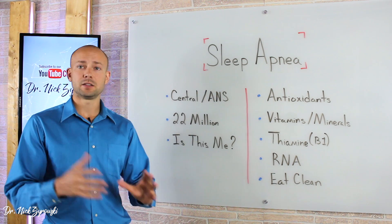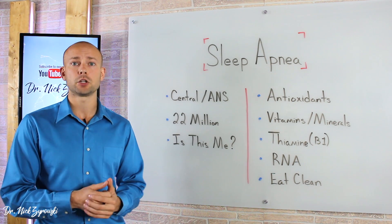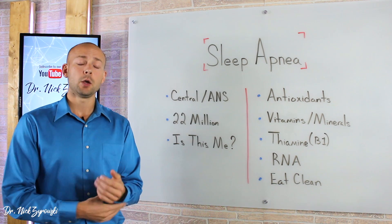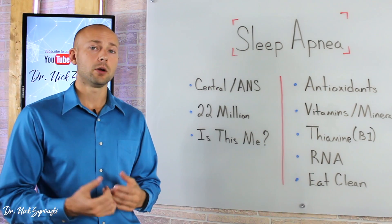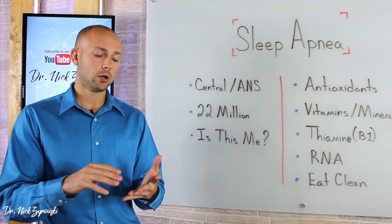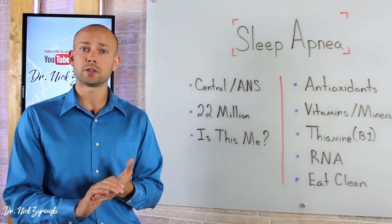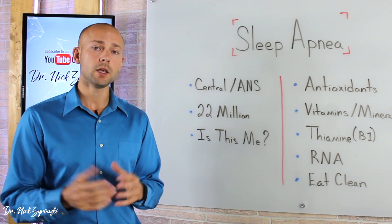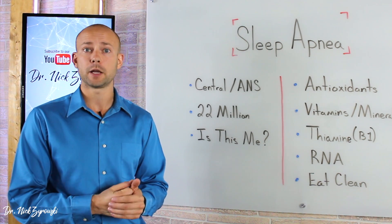You may ask yourself, is this me? Is this something I'm suffering from? Maybe your sleep is really terrible and you'd like some further information. One of the things I use with people is something called the Biostrop — I'm actually wearing one right here on my wrist. It's a smart device that can give you a clinical grade analysis of what's going on in your body. It'll give you blood oxygen saturation rates, respiratory rates, heart rate, and a full sleep analysis, so you can get a pretty good idea as to whether or not sleep apnea is an issue for you. All the things I'm going to talk about in this video, I will link in the description below so you can get further information.